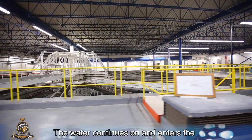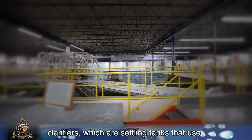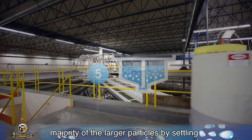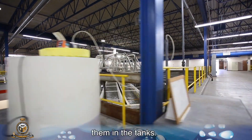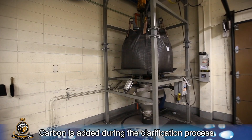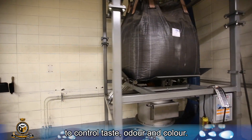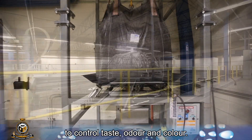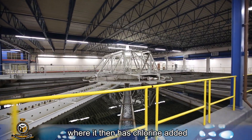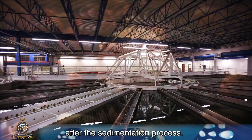The water continues on and enters the clarifiers, which are settling tanks that use sedimentation — a process removing the majority of the larger particles by settling them in the tanks. Carbon is added during the clarification process to control taste, odour, and colour. Clear water is drawn off the top of the clarifiers, where it then has chlorine added after the sedimentation process.